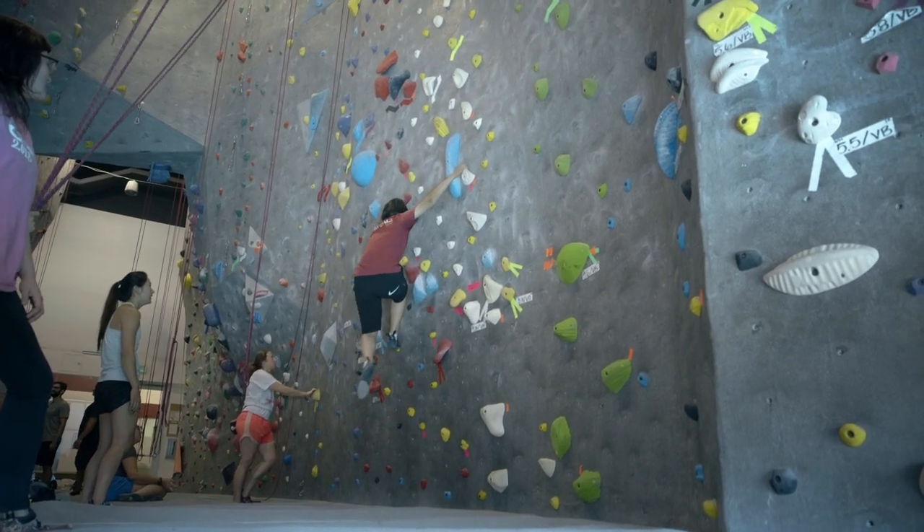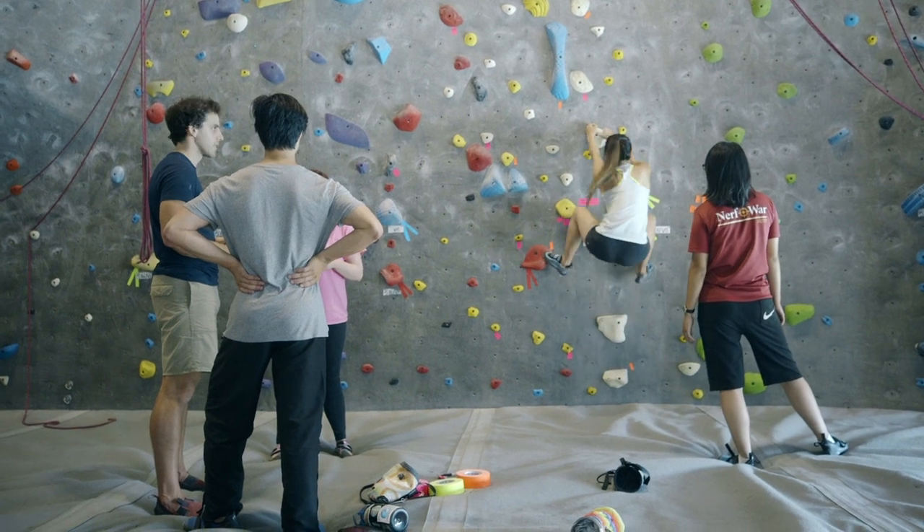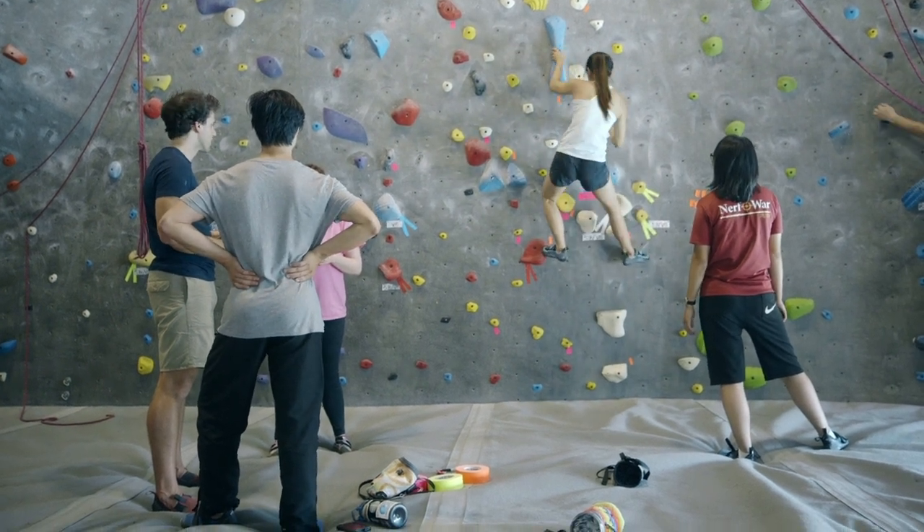The class is called Vertical Neuroscience: How the Brain Enables Climbing. It is a neuroscience class that teaches motor systems, motor learning, fear, and pain circuitry through the lens of rock climbing.